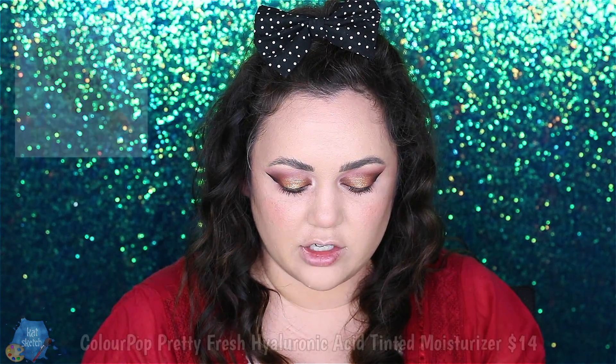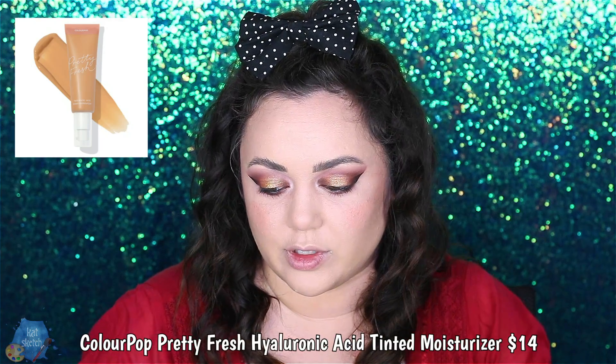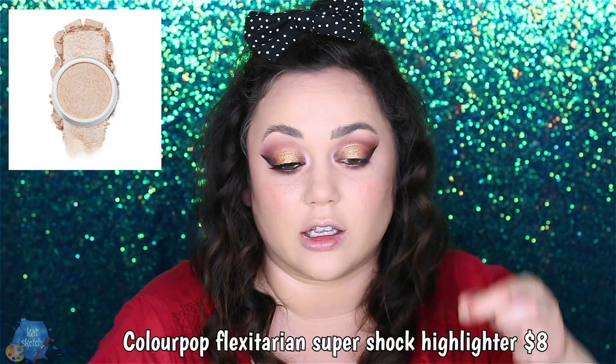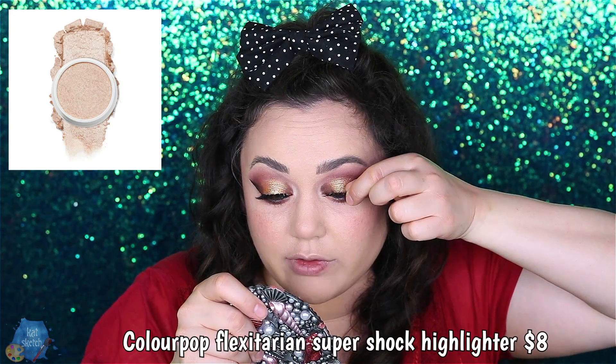Those eyeshadow glitters, especially if you have a friend who loves glittery stuff, would be such a great stocking stuffer. I've also been loving ColourPop's Hyaluronic Acid tinted moisturizer — it's super dewy, so I'm not sure if it'll work for oily skin. My favorite highlighter is also by ColourPop — it's the Flexitarian highlighter, and I've been talking about how much I love it for over three years. I'm using the Too Faced Better in Sex Lashes in the Faux Mink style — Doll Eyes — they're so pretty.